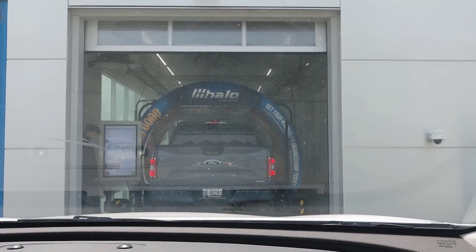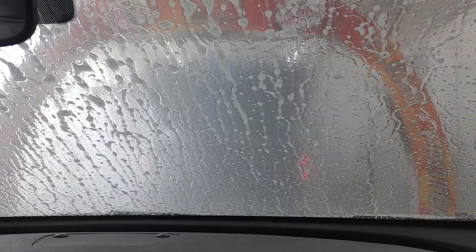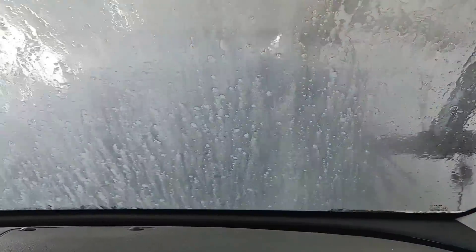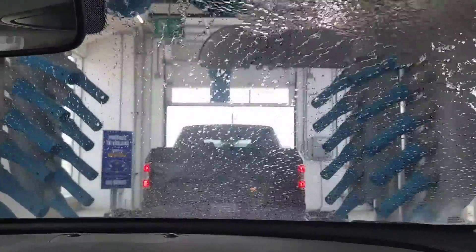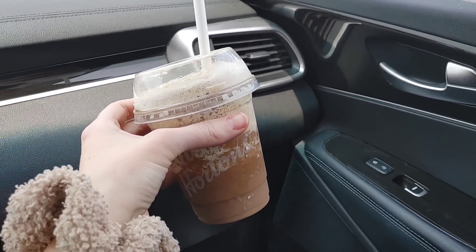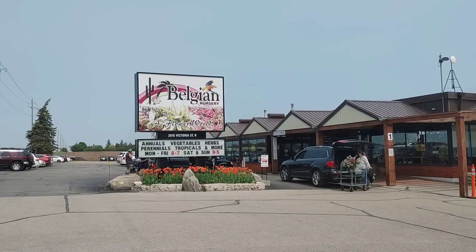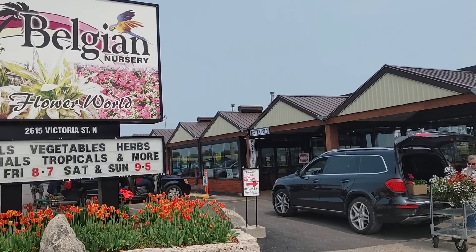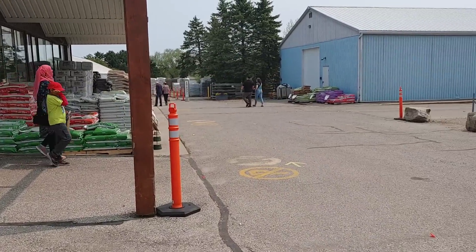Hi friends, welcome back! Today's video we're going to be doing some shopping for florals, planting, and decorating. We're starting the day off with a car wash — my husband's driving. I get nervous going into car washes but I'm glad he was driving. I got some iced coffee and then we're heading to Belgian Nurseries to shop for some beautiful flowers. They have such a huge selection so I knew I would find something I love.